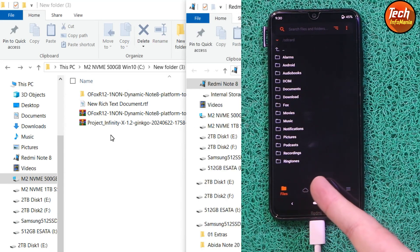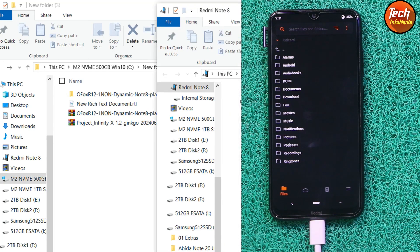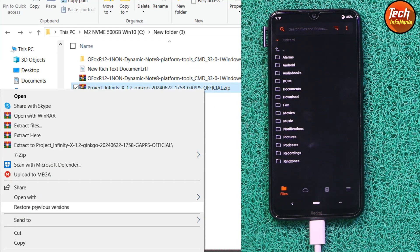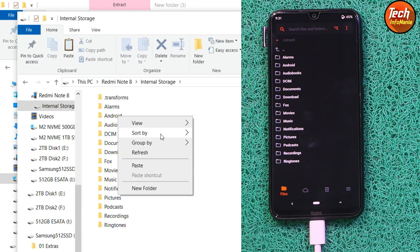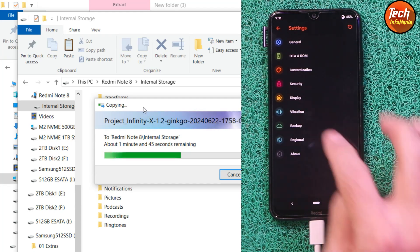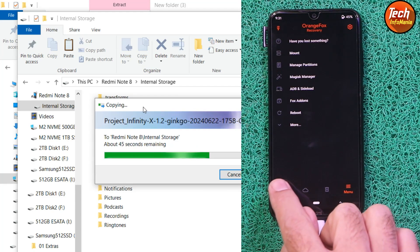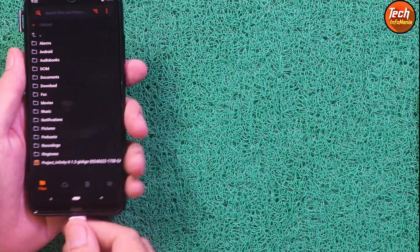Once in custom recovery, the storage is decrypted and the internal storage appears on the computer. Go back to your downloaded folder on the computer, copy the Project Infinity X 1.2 ROM file, navigate to the phone's internal storage, and paste the file there. On the phone screen, tap the last menu, then tap Settings > Display and set the timeout to maximum. Then go back to the main screen and wait for the file to finish copying, then disconnect the cable.